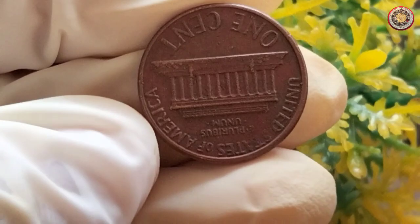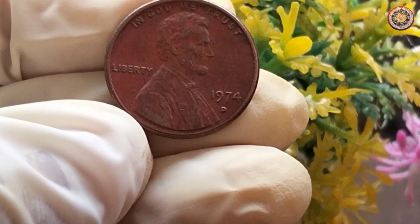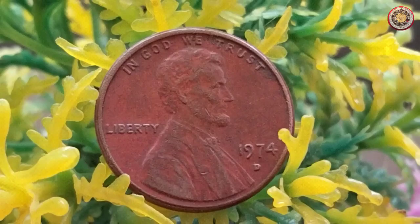The 1974 1-cent coin, being relatively common, does not carry a significant premium over its face value in circulated condition. In circulated condition, you can typically expect to find it being sold for its face value or slightly above.